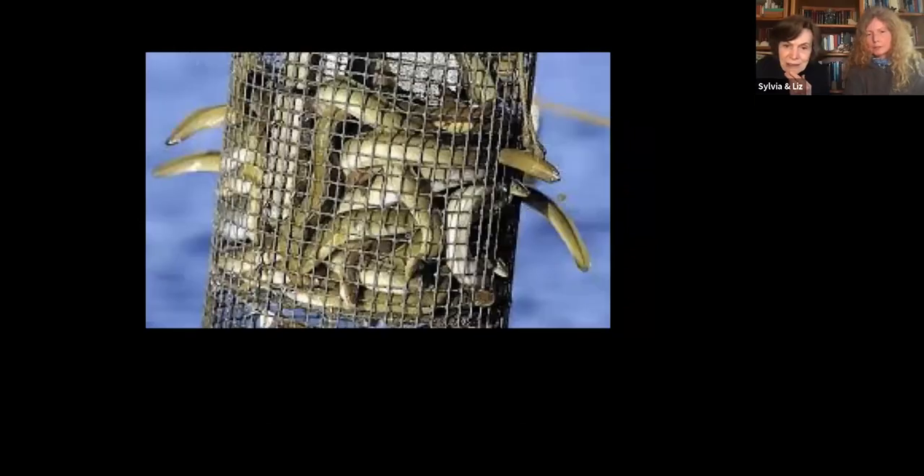The eels can't resist the aroma of the eggs and biochemical markers from the distressed crab — 'come get me' type signals. But the eels themselves are endangered now. When I was a kid, nobody could imagine they could ever be endangered — there were so many. And that's the same thing with horseshoe crabs. When my dad was a kid, nobody thought you could diminish their numbers. But even by the time I came along, there were fewer. Look at it today — it's just tragic.